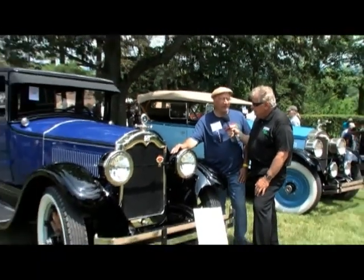Was this the original color? Yes, just like it was from the factory, right down to the pinstripes on the body and the wheels.